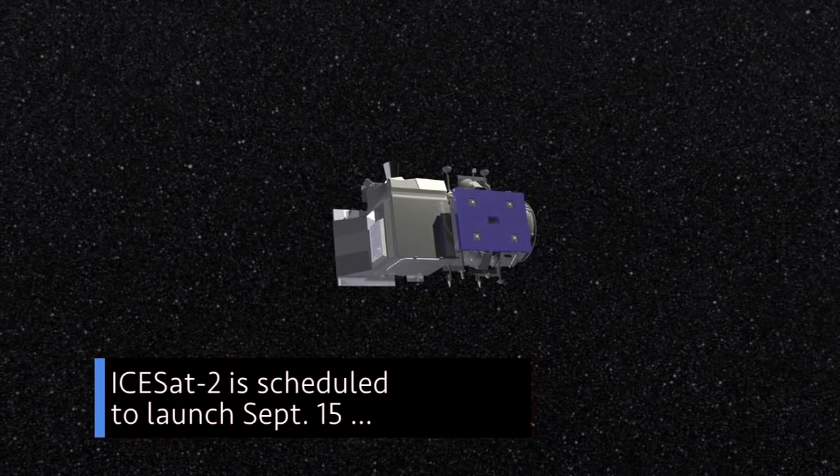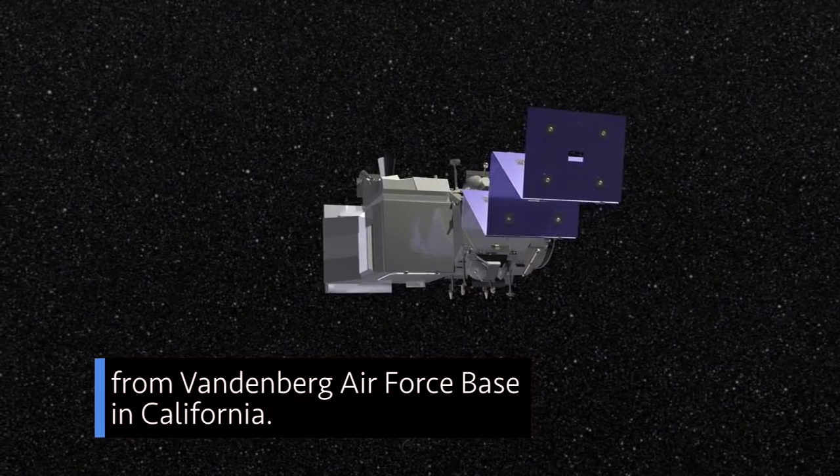ICESat-2 is scheduled to launch September 15 from Vandenberg Air Force Base in California.